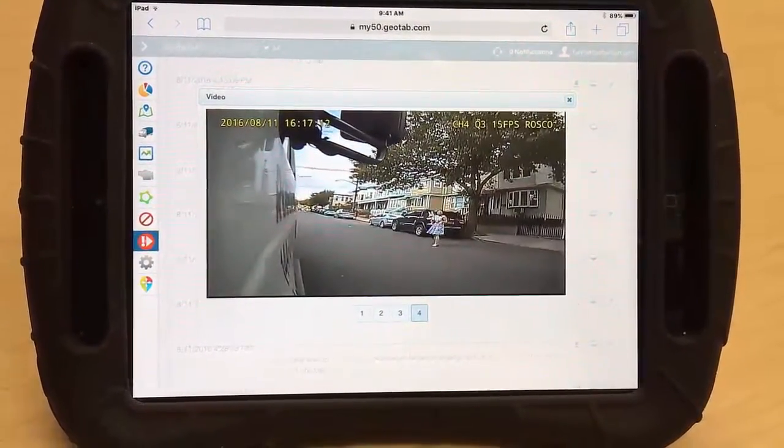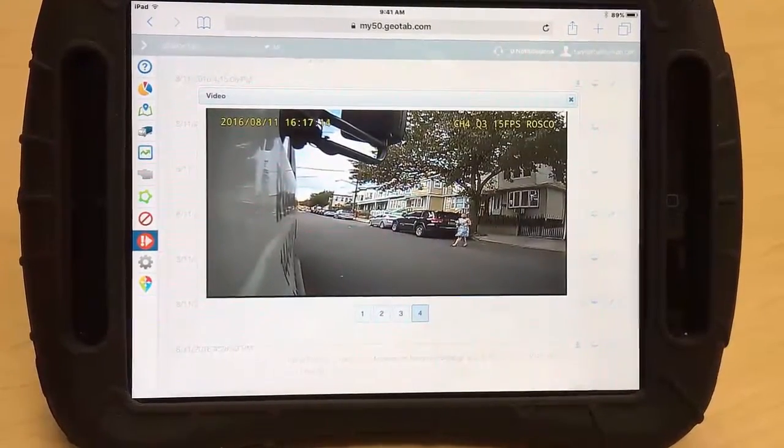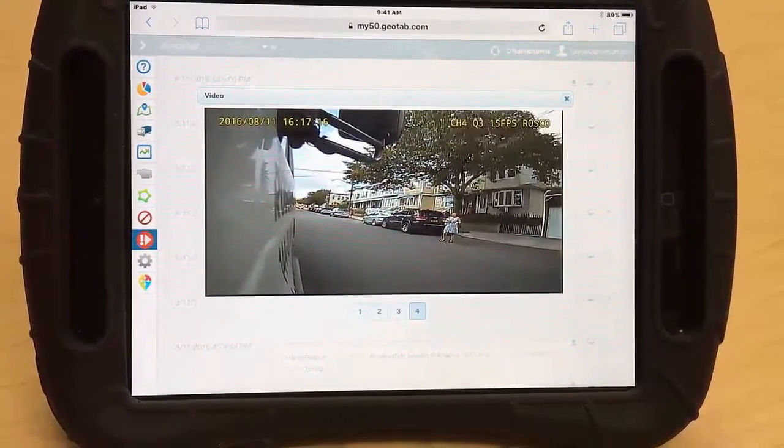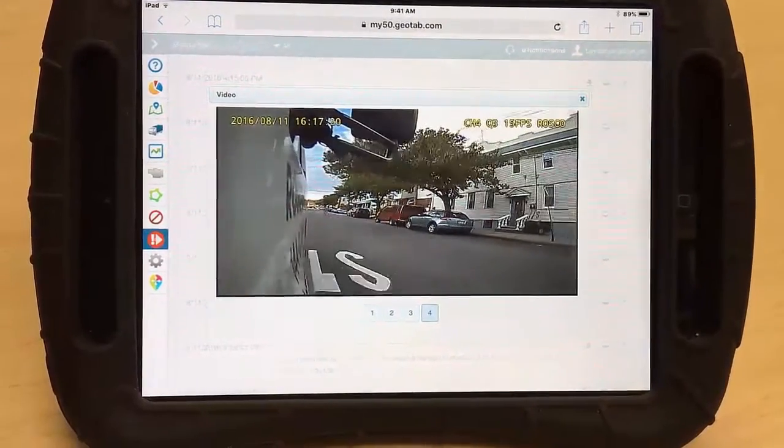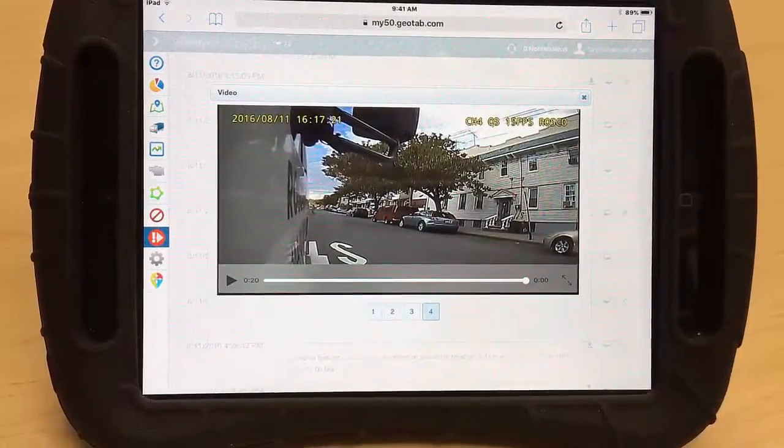Notice the pedestrian's reaction at the time of the exception. The inclusion of Rosco Live video support for driver training and review of exceptions is simple, effective, and cost efficient.